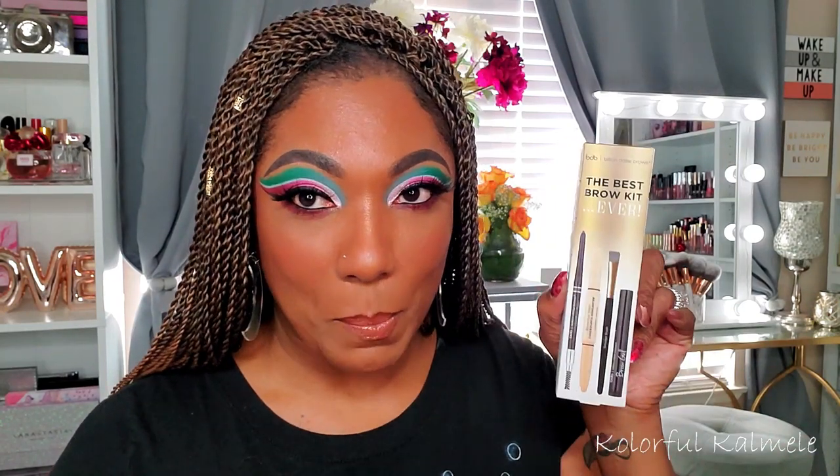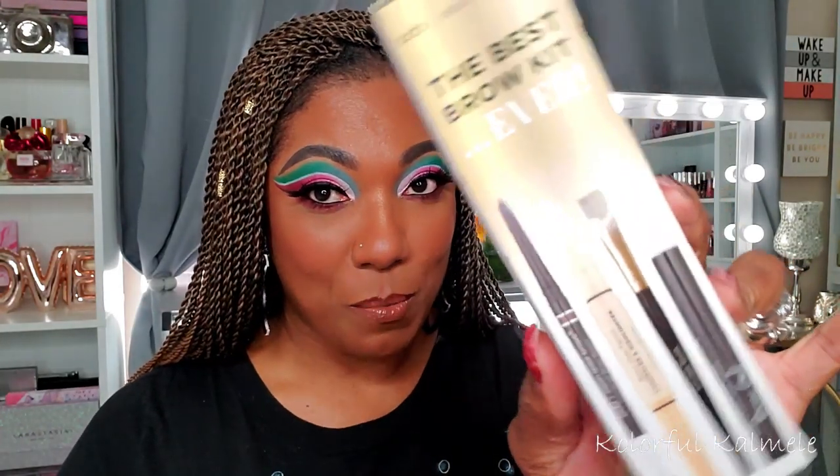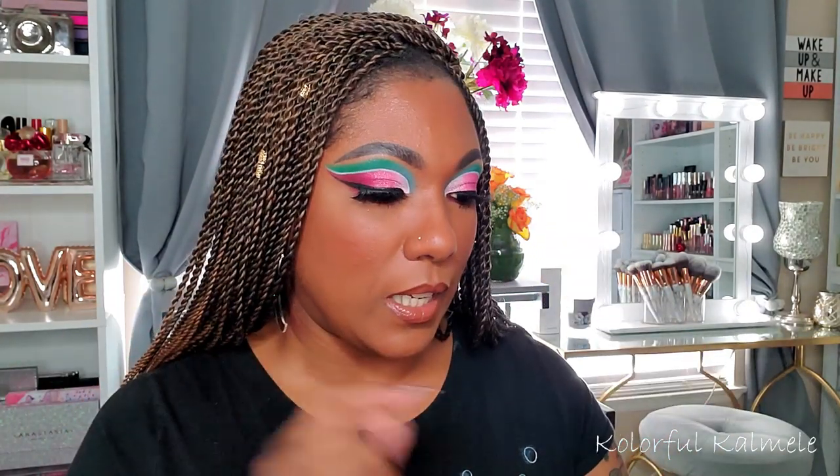Let's start out with the duds. Complete dud — this is the Billion Dollar Brows Best Brow Kit Ever. Yeah, not for me at all. It comes with a brow pencil with a spoolie on the end, a double-ended highlight and conceal pencil, a smudger brush, and a brow gel. This did not work for me — it was gray on me. I don't know where that's going because I don't know anybody with gray brows.